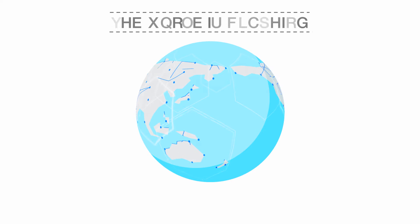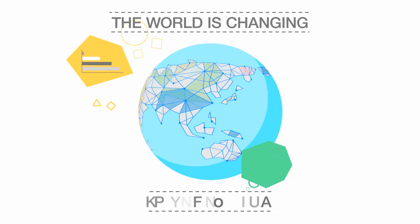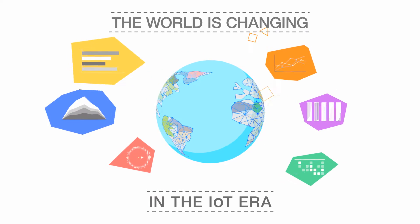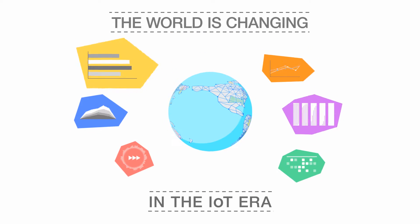The world is changing dramatically with increasing big data in the era of the Internet of Things, and the way in which we want it — agile and also available in real time.